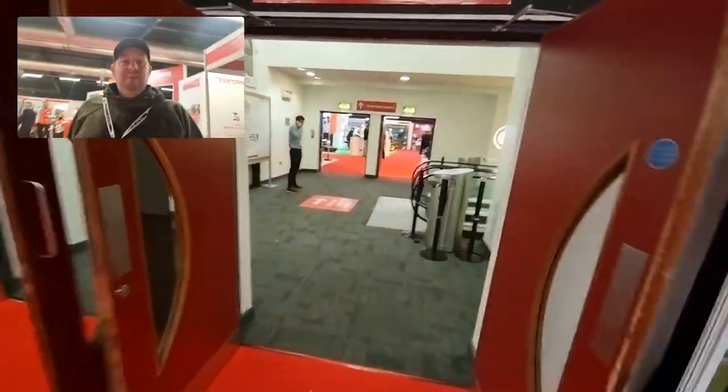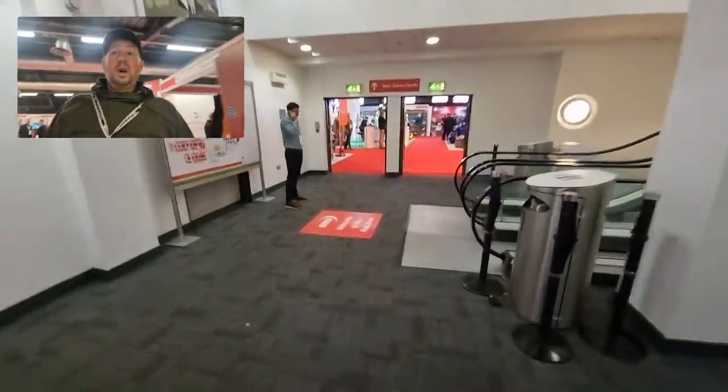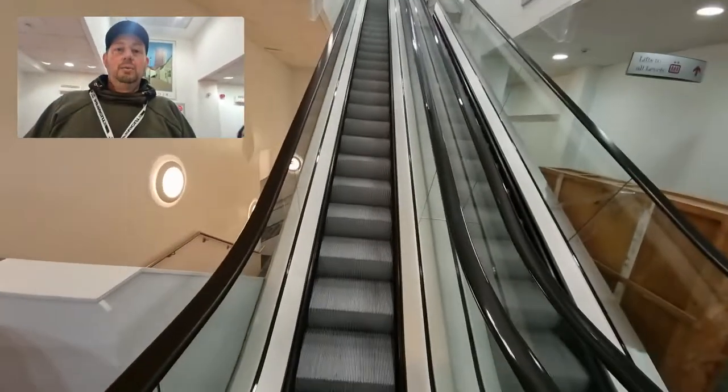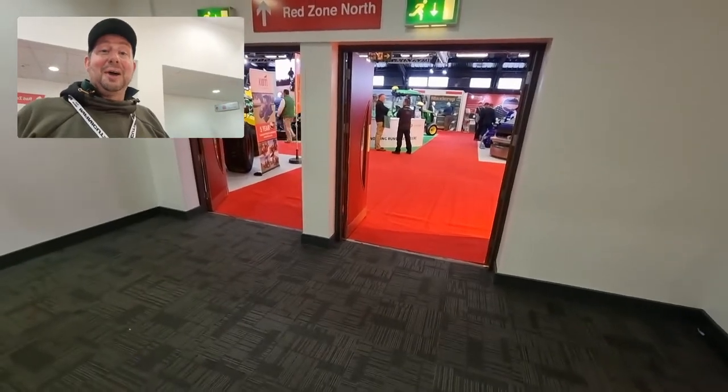So that's Red Zone done — Red Zone North and Red Zone South. All we've got left is the Blue Zone, which is the learning zone. I'm hoping to catch up with the guys from Lantra there. I need to go up the escalator — I think that's the wrong way. I'll turn the camera off and find out where I've got to go.